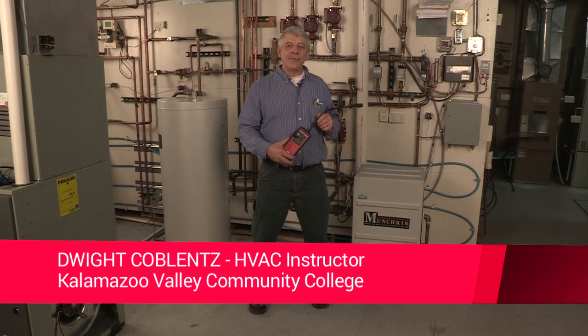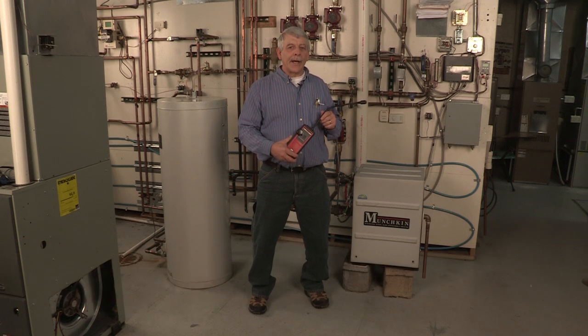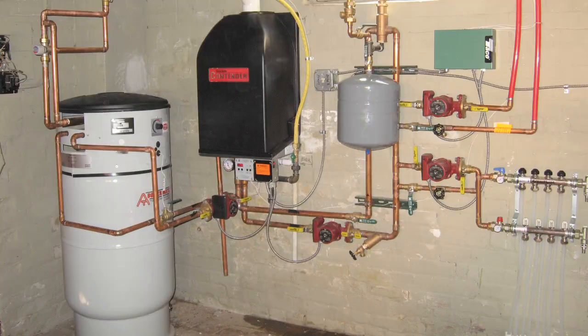Hi, my name is Dwight Klobens and I'm an instructor at Kalamazoo Valley Community College HVAC program. I would like to discuss the need to test for combustible gases and the test gear you need to perform this very important function in HVAC service.